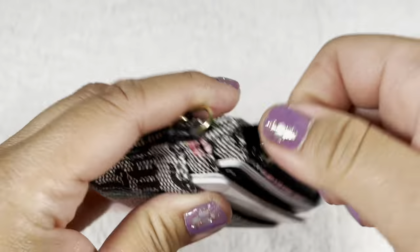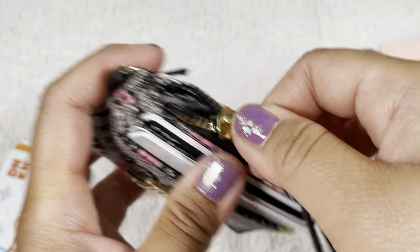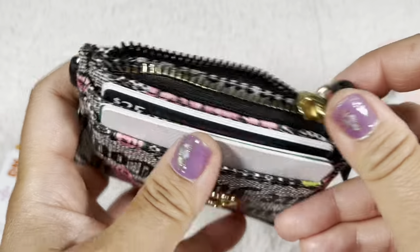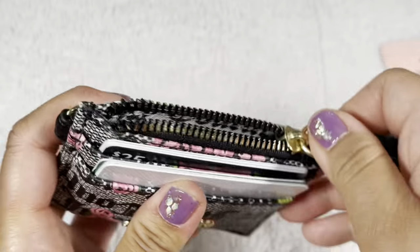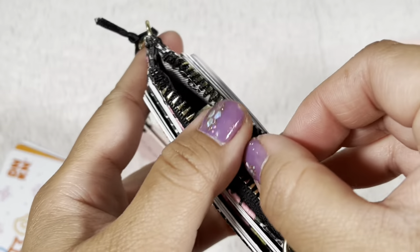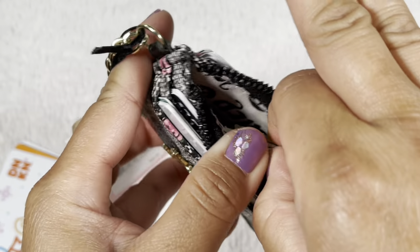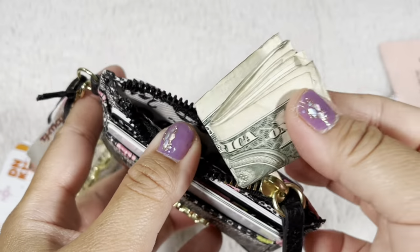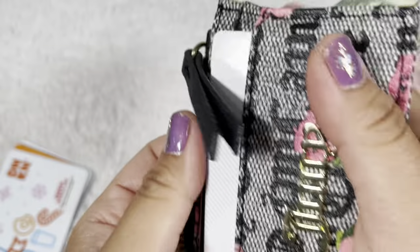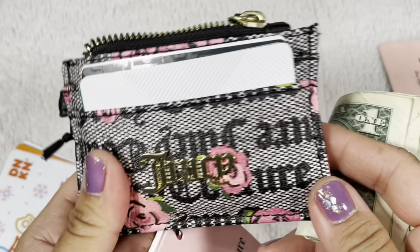I also wanted to show how hard it is to remove the items. The zipper was kind of catching. Basically you push two thumbs out and you can get the money out. And getting the coins out — it's still usable. But that's only if you really need to use a small wallet like this and want to carry everything in it.